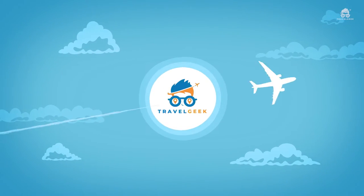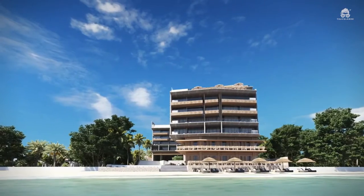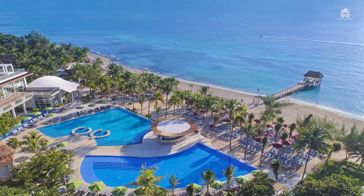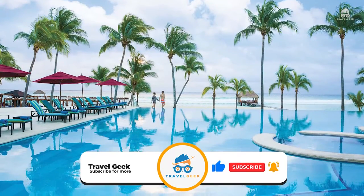Hey there guys, it's me Noah, and welcome back to my channel Travel Geek. In today's video, we are going to have a look at the Fives Beach Hotel and Residences. But before we begin, please give this video a like and subscribe to our channel for more amazing destinations.